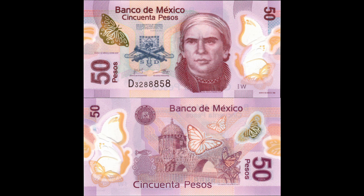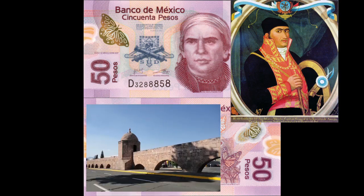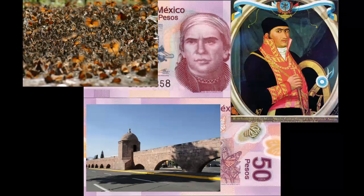Welcome back to Monetized History, I'm Daniel. This week we're going to talk about José María Morelos, the Morelia Aqueduct, Monarch Butterflies, and the current Mexican 50 peso bill.